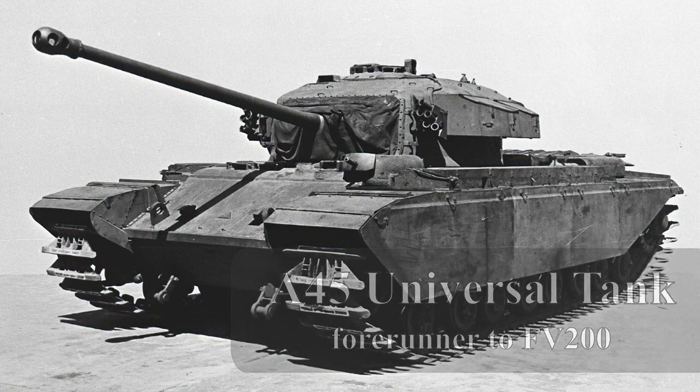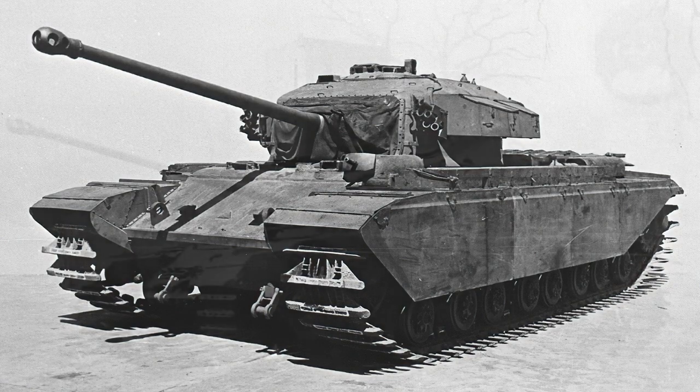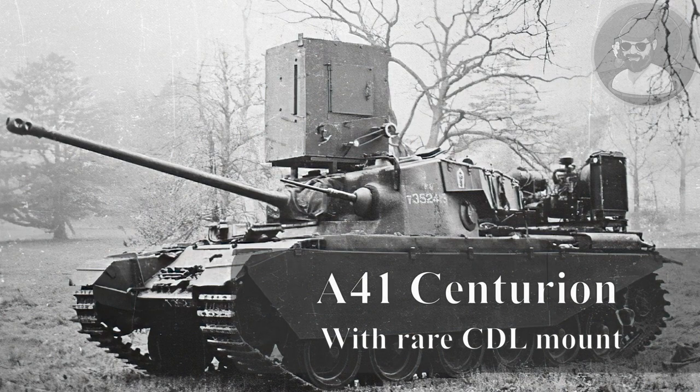Vickers had managed to build one full-size mock-up gun tank before the war's end, as well as a series of wooden display models. By 1944, the War Office was looking at three new lines of tanks: the A45 series, which would go on to become the FV200 universal line; the A41 line based around the heavy cruiser Centurion; and the new Vickers light line. Each of these lines would have its own gun tanks, command vehicles, bridge layers, and support vehicles on the same chassis.